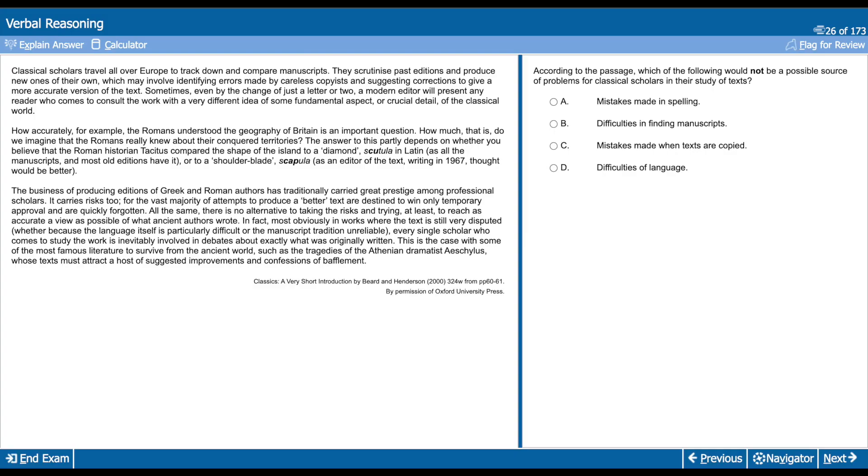My next tip for the UCAT verbal reasoning section is when you do decide to answer a question, read the question and answer options first, then skim through the passage for key words. Don't bother reading every single word of the passage — rather aim to get the gist and find the information that you need to answer the question. A lot of the time the question would refer to a specific part of the passage, so make sure you've skimmed all of the passage and then honed in on the relevant part.